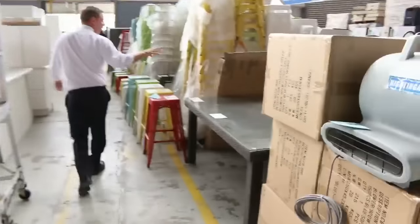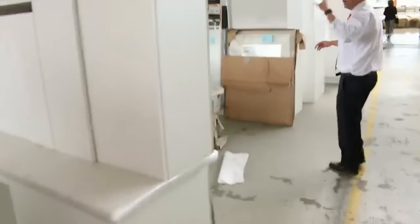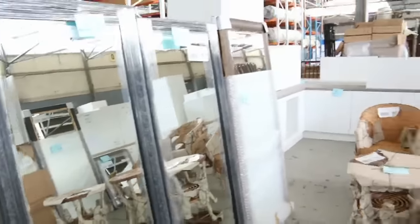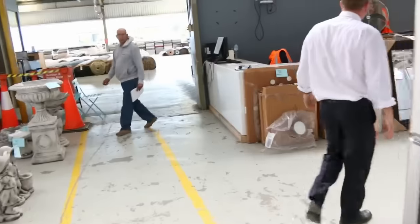Some outdoor furniture as well — there's a big table there. Lots of mirrors, more outdoor furniture — have a look at all the mirrors, plenty of different sizes there. They're generally sort of between $50 and probably $200, just depending on the size.